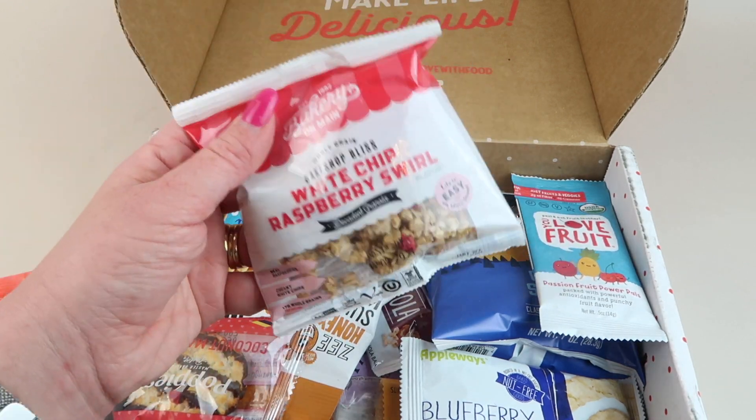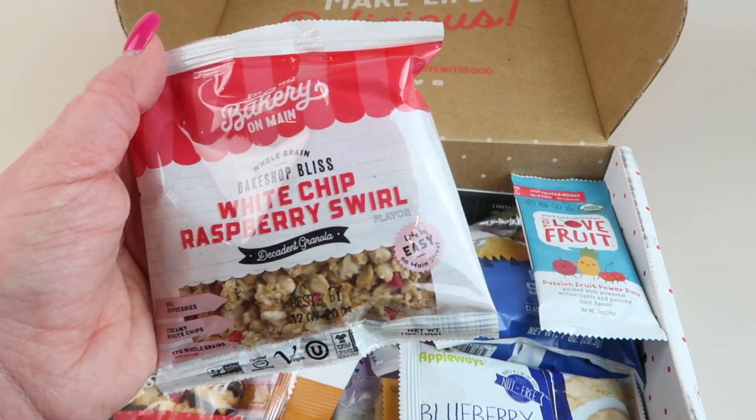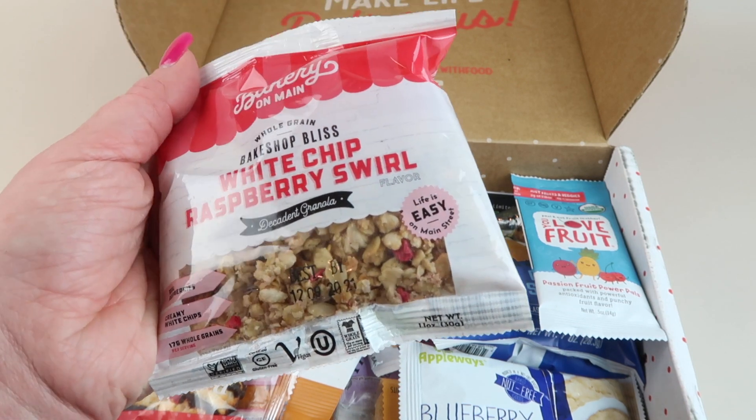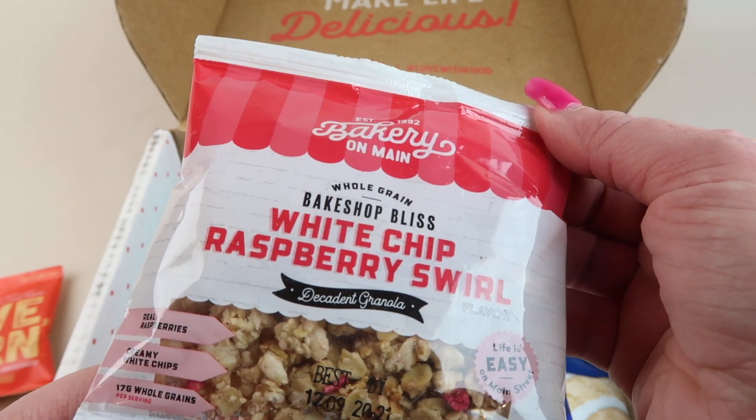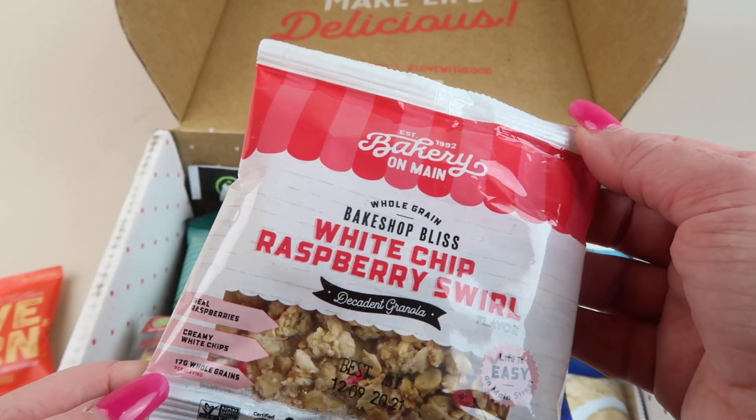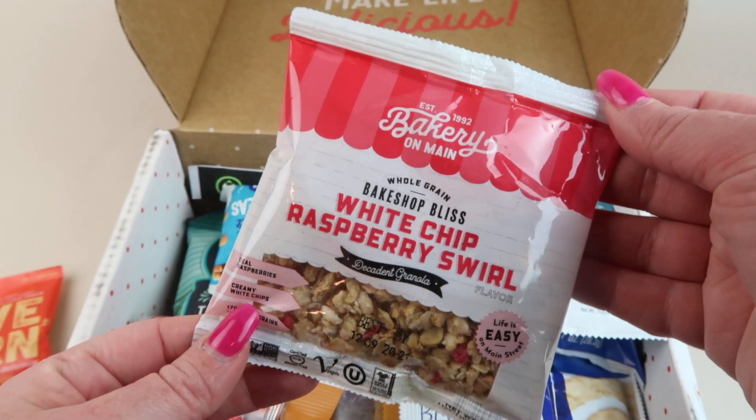Then we have a granola white chip raspberry bar — that sounds good. I think my husband and I would like this. It has 17 grams of whole grains per serving, creamy white chips, and real raspberries. Sounds good.